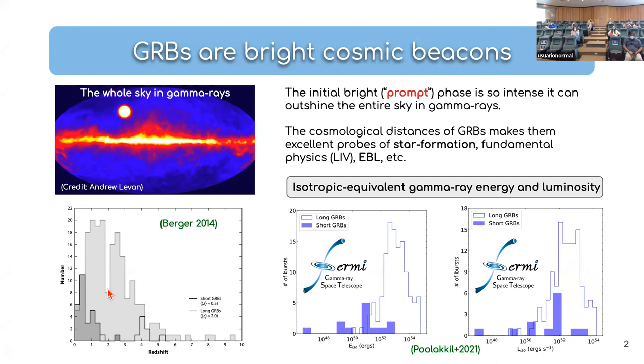Having such bright sources at large distances presents a great opportunity to study various interesting things. For example, you can study star formation with gamma-ray bursts, fundamental physics such as the violation of Lorentz invariance, and other effects such as constraining the extragalactic background. Apart from what you can study about accretion and how these jets are launched, there are many things that you can explore.